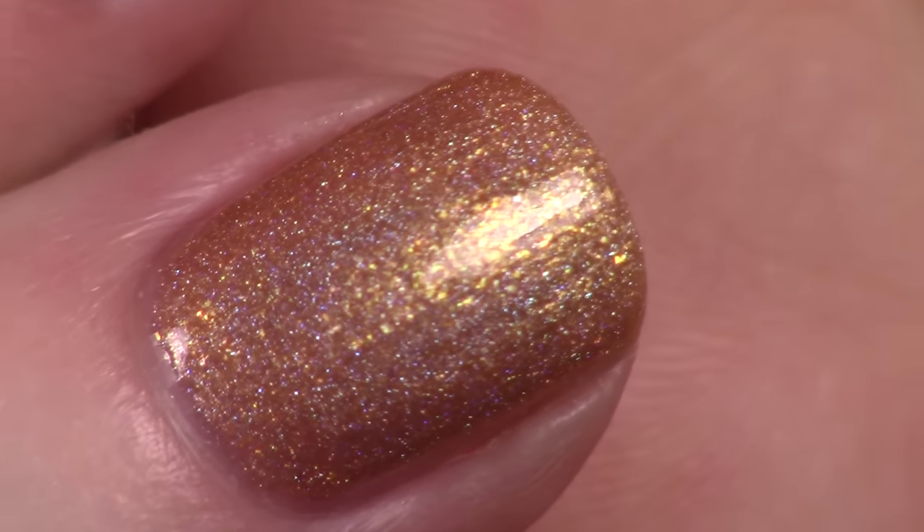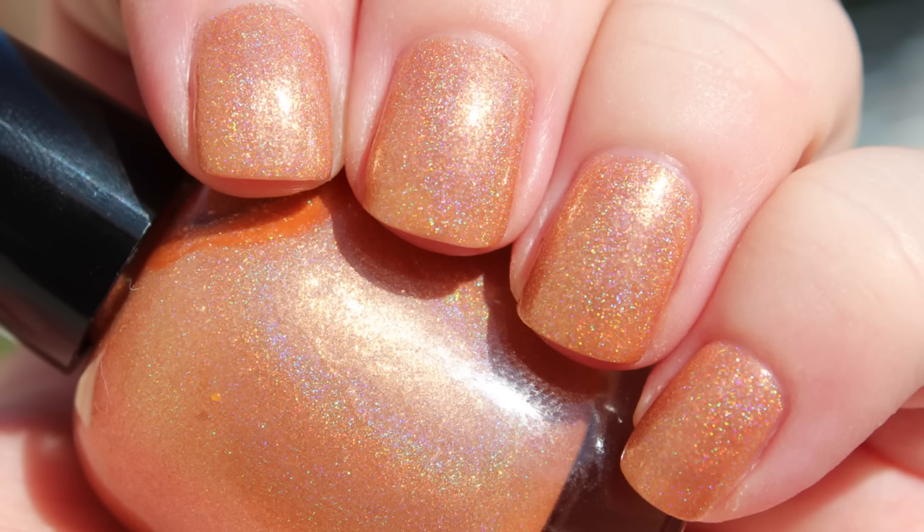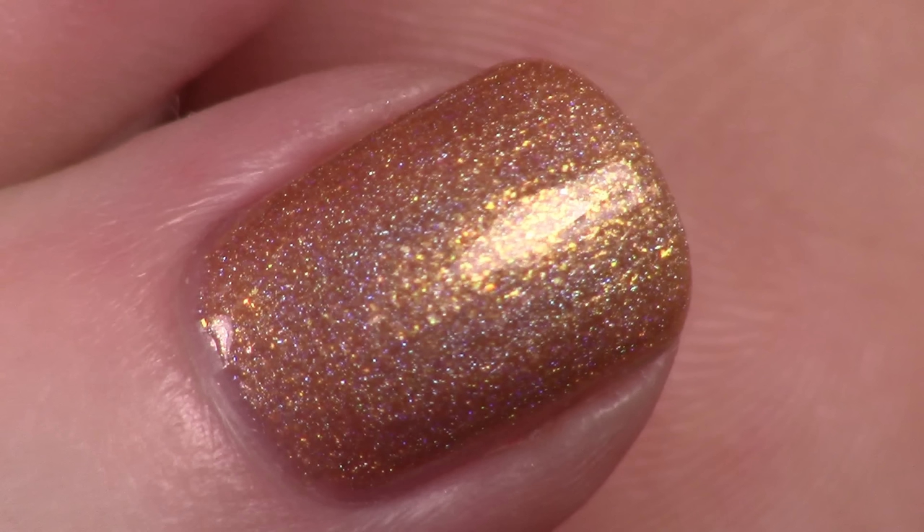This polish is called 'Wild Card Wanda.' When Booth and Bones have to go undercover, they assume pseudonyms — Buck and Wanda. She plays Wanda. They assume these identities at least two or three times during the run of the show, and it's really cute how they are together in these characters, especially Bones. So it's named 'Wild Card Wanda' because that's who she becomes, and I just love how cute they are at those moments.